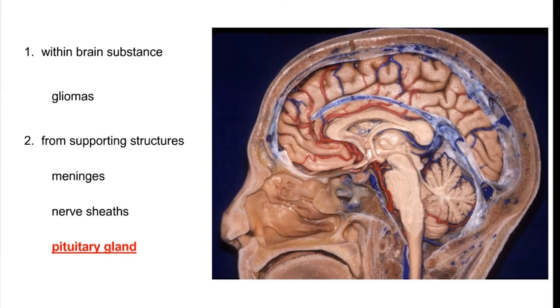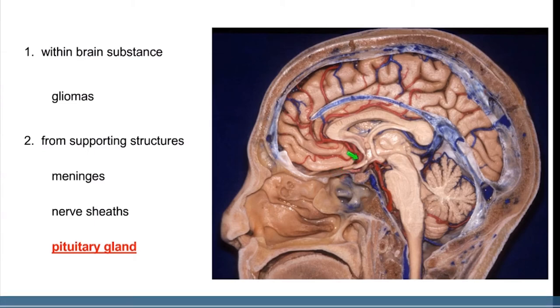Brain tumors can be divided into those that start within the brain substance itself, or those that arise from something on the surface of the brain and then dent into the brain. The types of those tumors include the wrappings of the brain called the meninges — a tumor of the meninges is called a meningioma — or a tumor of the nerves leaving the brain, which come out at the base of the skull to go to the eyes or ears. The pituitary gland itself is not inside the actual brain substance but underneath it, and as it grows it can grow up toward the brain and deform it.